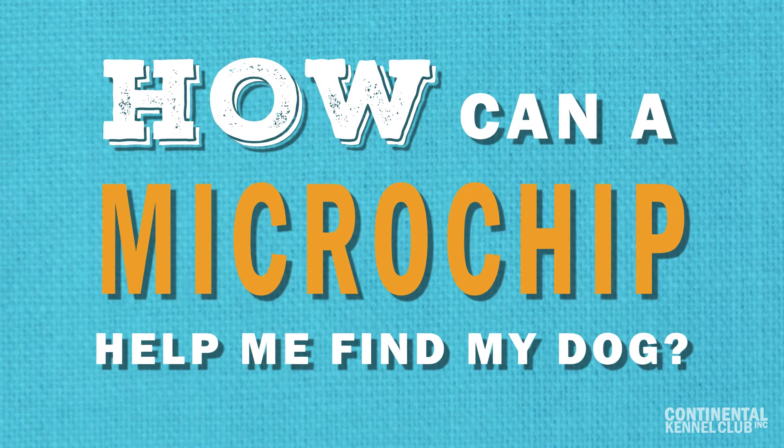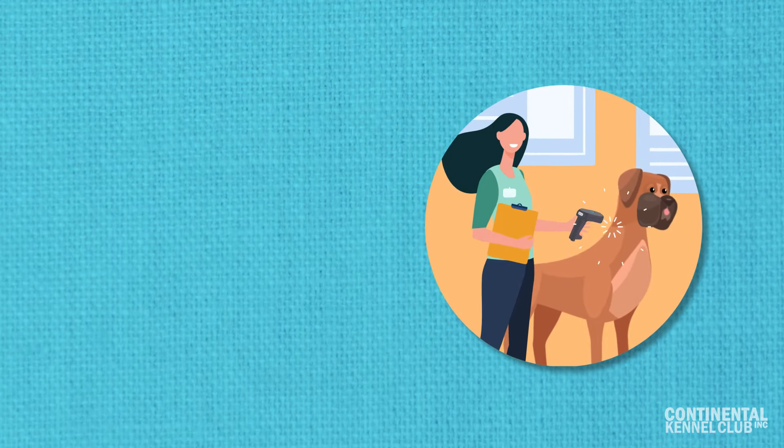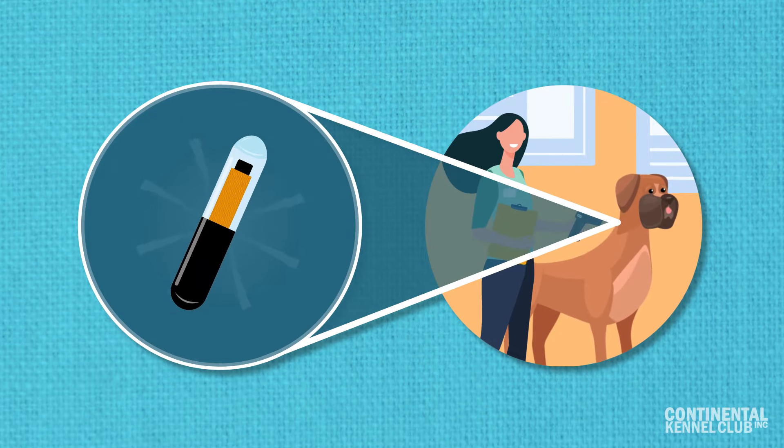How can a microchip help me find my dog? In this short video, we will discuss microchips and how they can help you find your dog.